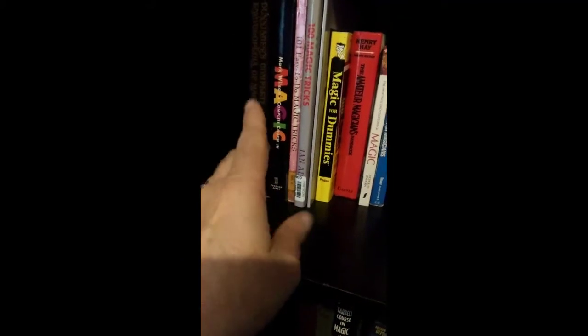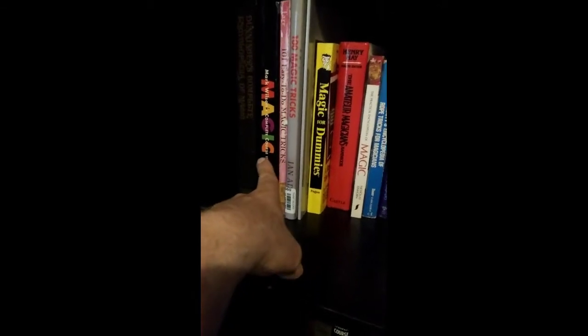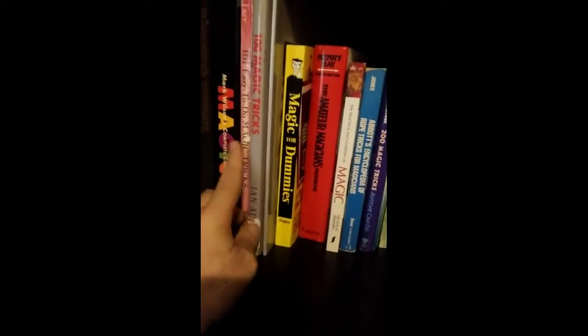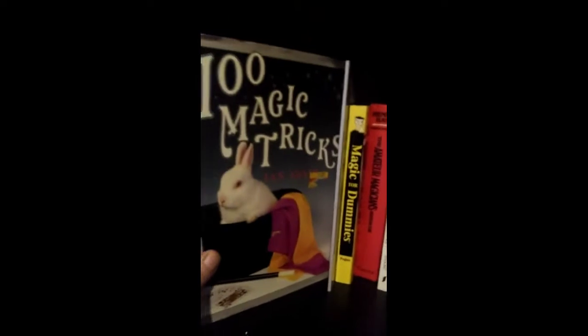I have the Dunninger Book of Magic, and Mark Wilson — that's an important one — the Mark Wilson Course in Magic. And Bill Tarr's 101 Tricks That You Can Do, 100 Magic Tricks by Ian Adair.